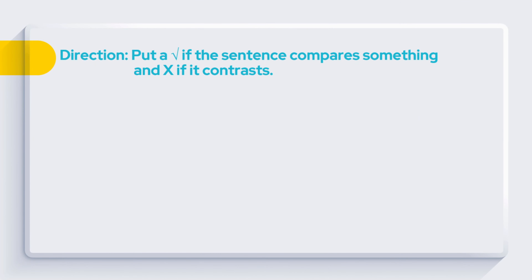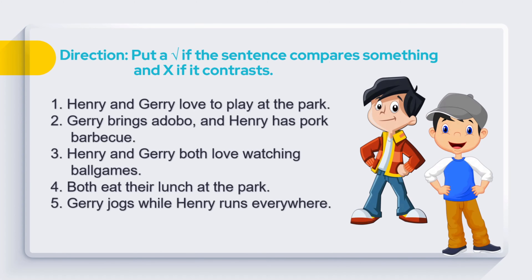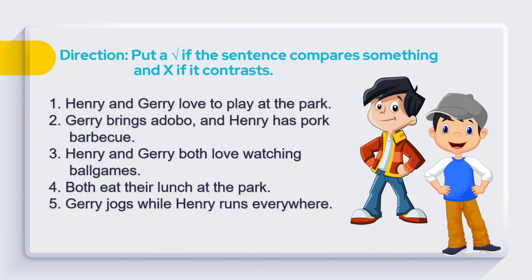Based on the story you heard, answer the following. Directions: Put a check mark if the sentence compares something, and mark X if it contrasts. 1. Henry and Jerry love to play at the park. 2. Jerry brings adobo, and Henry has pork barbecue. 3. Henry and Jerry both love watching ball games. 4. Both eat their lunch at the park. 5. Jerry jogs while Henry runs everywhere.